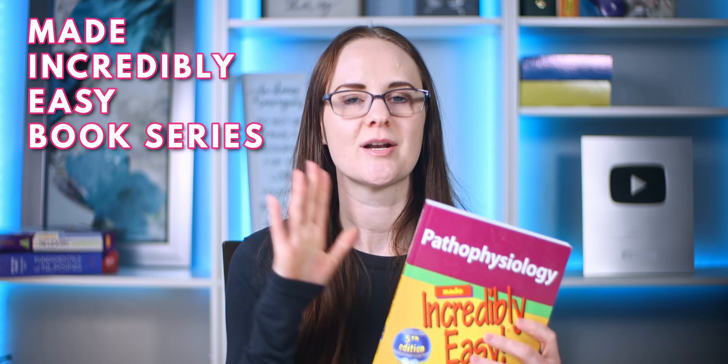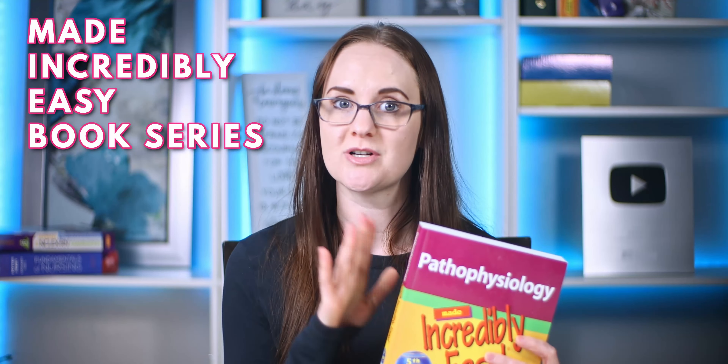I know it's one extra thing to buy in nursing school, but once you've saved a ton of hours studying, you will love it. The second resource I recommend is the Made Incredibly Easy book series. I really like the nursing assessment, pathophysiology, and fluid and electrolyte books — those three are the ones I used in nursing school. The series really breaks down tough concepts and helps make them way easier to understand.